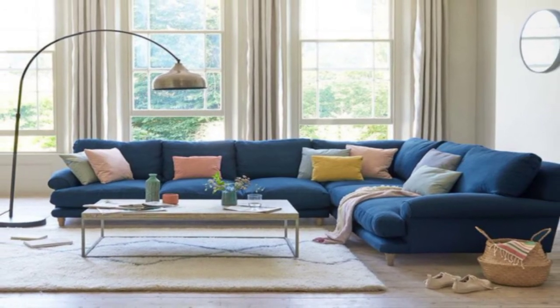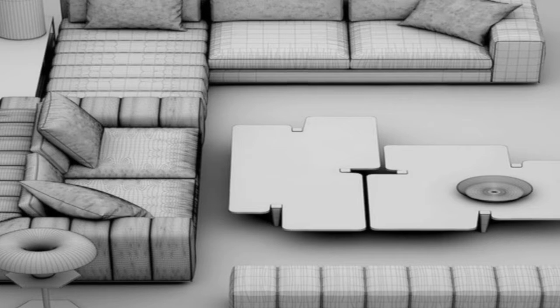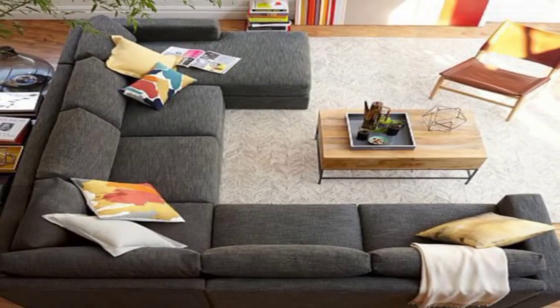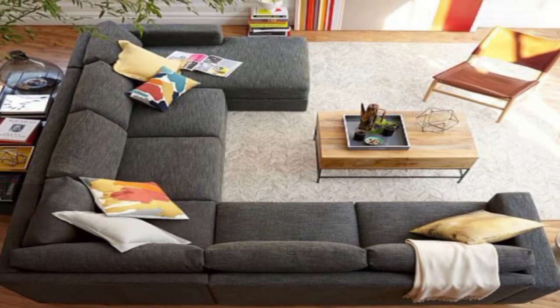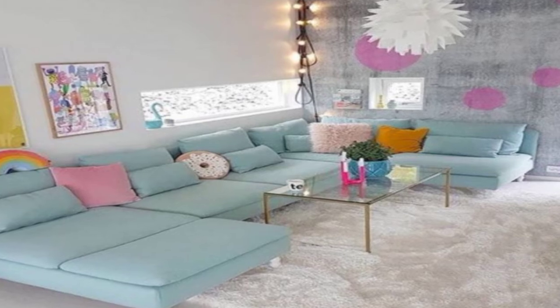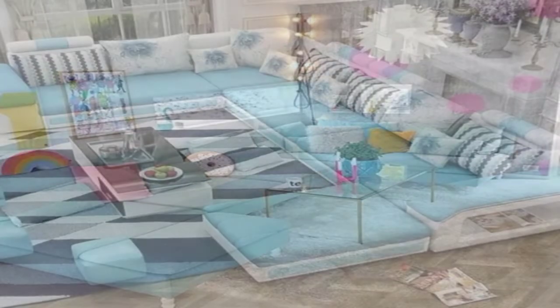4. Curved sectional. A semi-circular or curved sectional sofa, as displayed here, softens the ambience of the living room and is a refreshing break from linear shapes. The ends of this sofa do not have any back support or armrest, giving it a chaise-like feel.